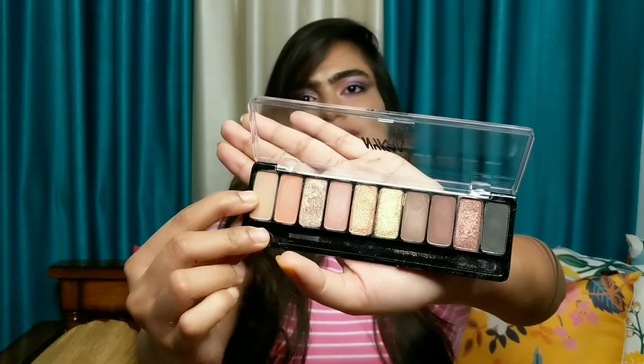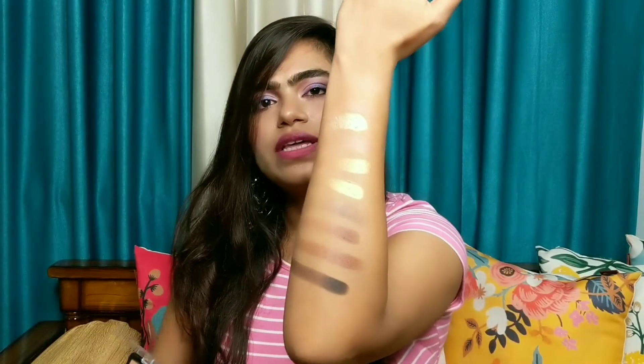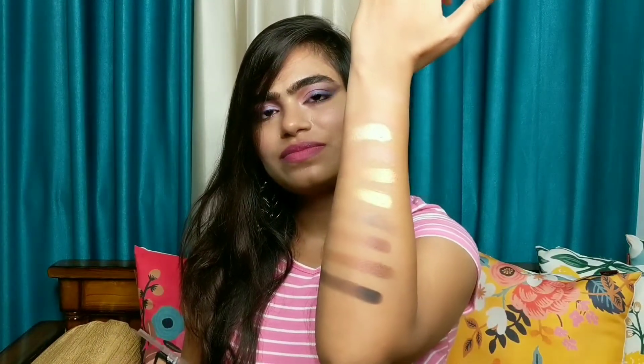So guys, this is my palette swatches — you can see how it is. It's very good but it's a bit expensive, more expensive than Swiss Beauty or Hilary Roda. I have made a video on those; if you haven't seen it, I will link it to the eye button.